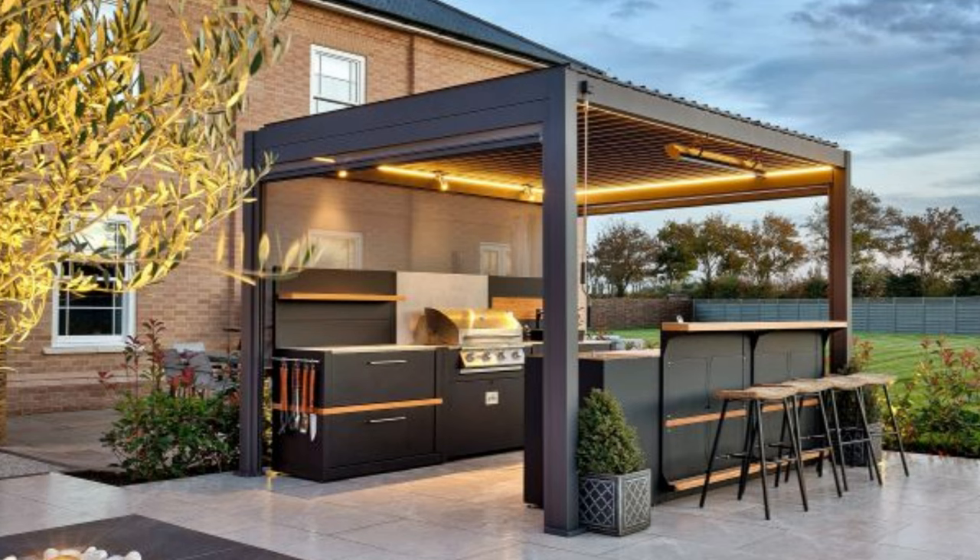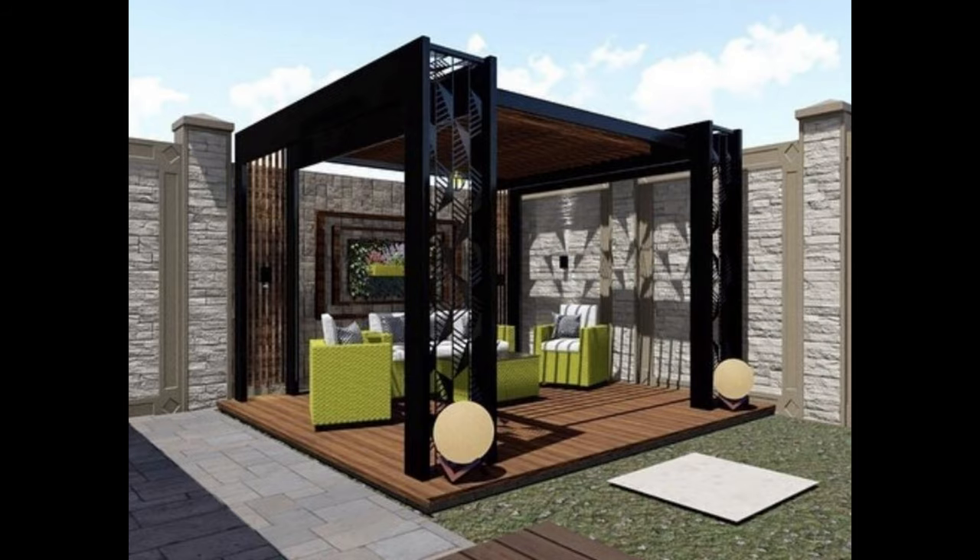Of course, if you like the look of both wood and vinyl, a hybrid pergola can be built with vinyl posts and a wood top for the best of both worlds.